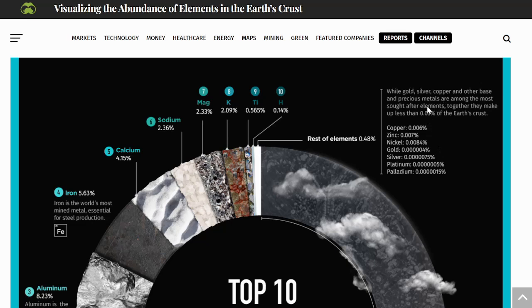Gold, silver, copper, and other base and precious metals are among the most sought-after elements, yet together they make up less than 0.03% of the Earth's crust. That should give you a more profound appreciation for gold and silver. Copper is 0.006%. Zinc is 0.007%. Nickel is 0.0084% — so nickel is actually more abundant than copper. Gold is just 0.000004%. Silver is 0.0000075% — almost double that of gold in the crust, which is actually less than the typical mining ratio of around two to one.